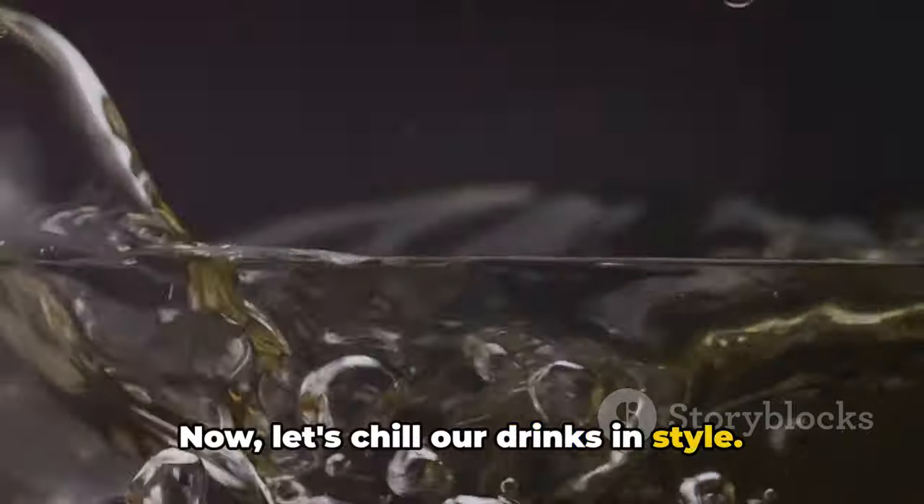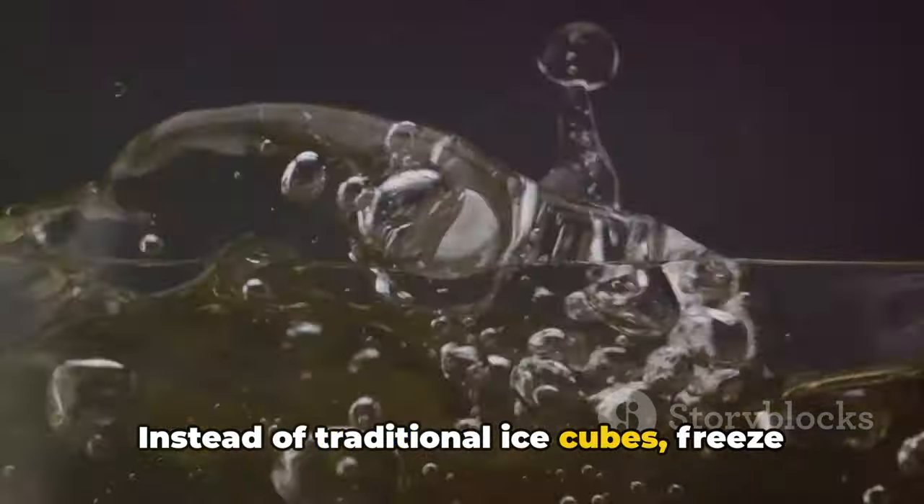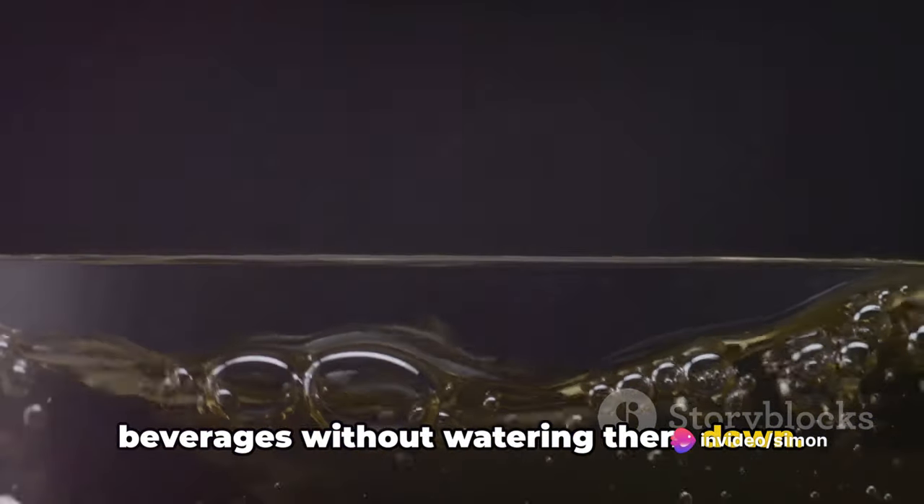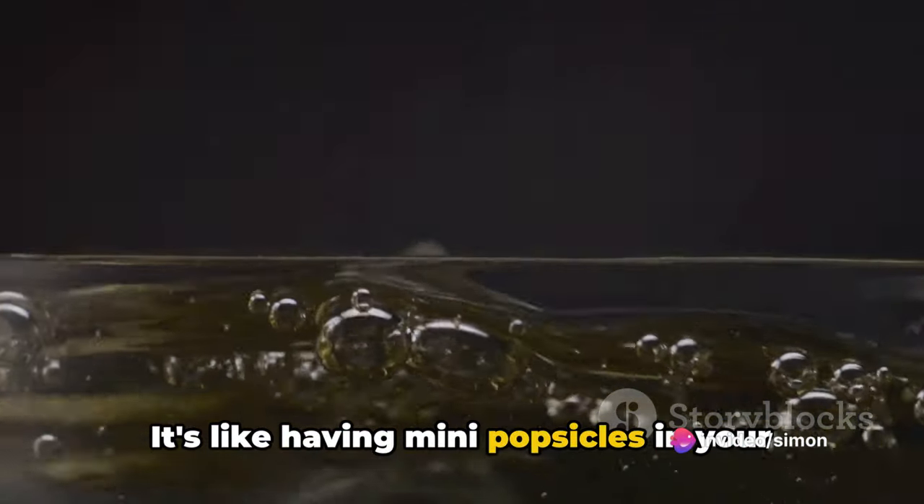Now let's chill our drinks in style. Instead of traditional ice cubes, freeze grapes and use them. They add a flavorful twist to your beverages without watering them down. It's like having mini popsicles in your drink.